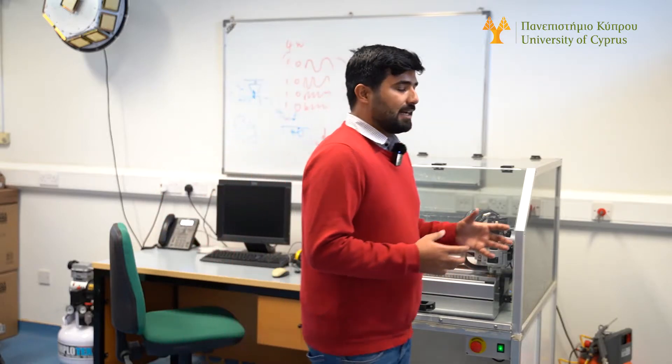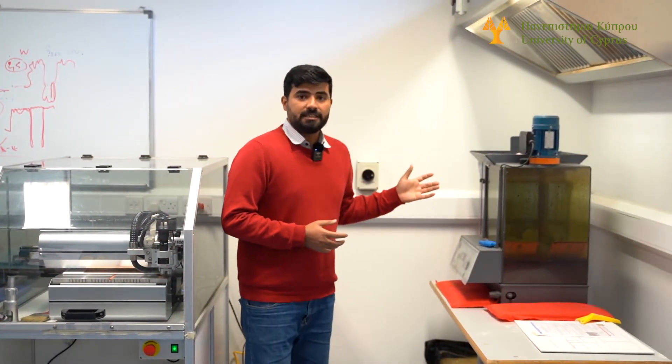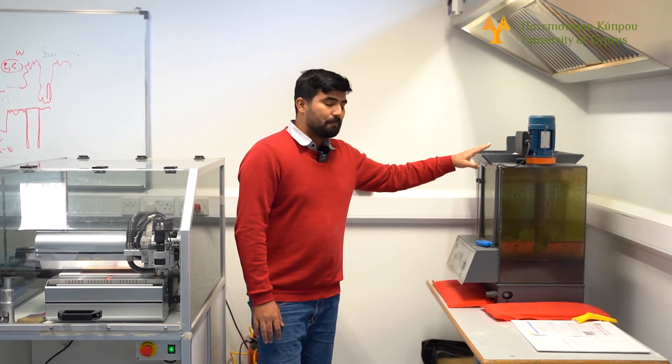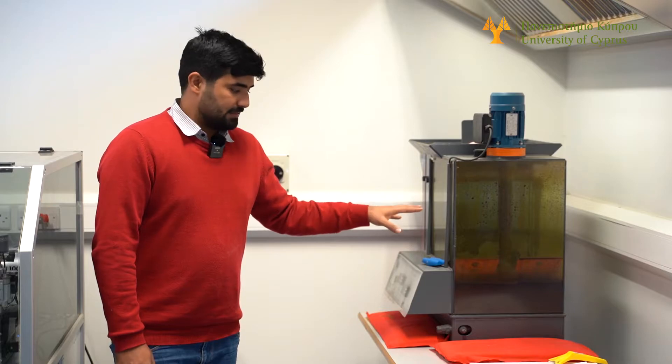Along with that, we also have wet etching for PCB prototyping, where we use a rotor spray machine with the chemicals of ferric chloride acid.